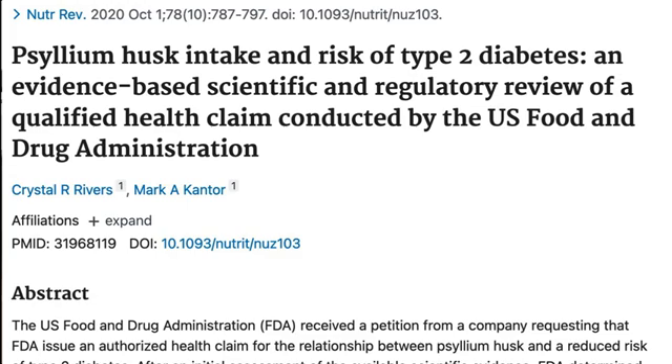However, all hope is not lost. On the plus side, psyllium fiber has been shown in other clinical trials to lower both insulin and blood sugar.